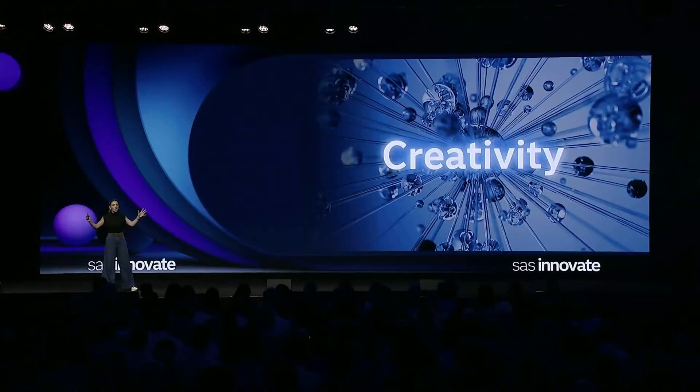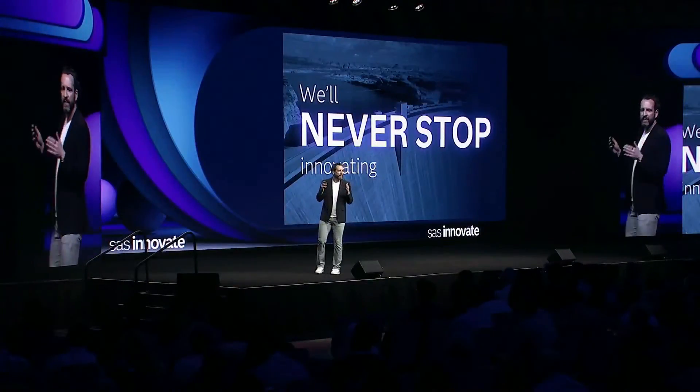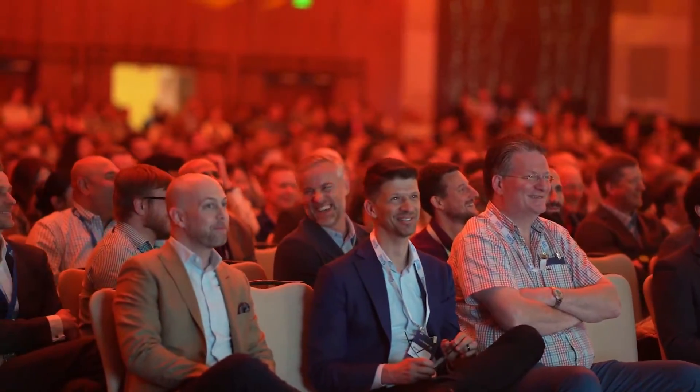If you didn't know by now, SAS Innovate is our premier event dedicated to AI and analytics for business leaders, partners, and technical users. Here, we have over 100 breakout sessions, 18 hands-on workshops, over 10 hours of networking opportunities, and keynote speakers from people like Cassie Kozarkoff and Adam Grant. That is a lot of great content.